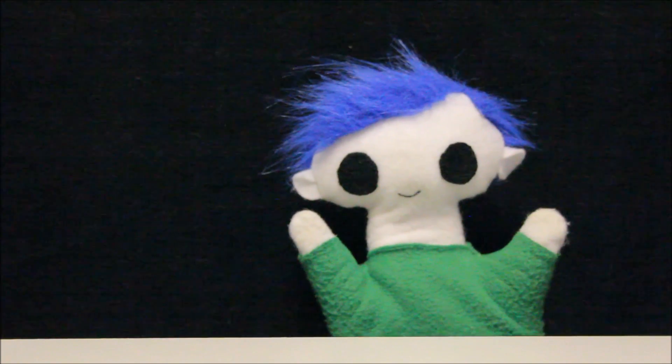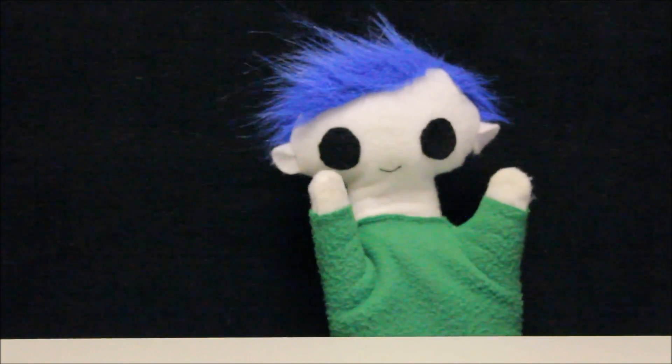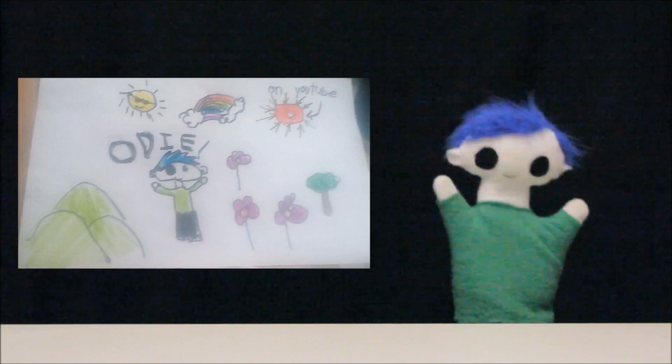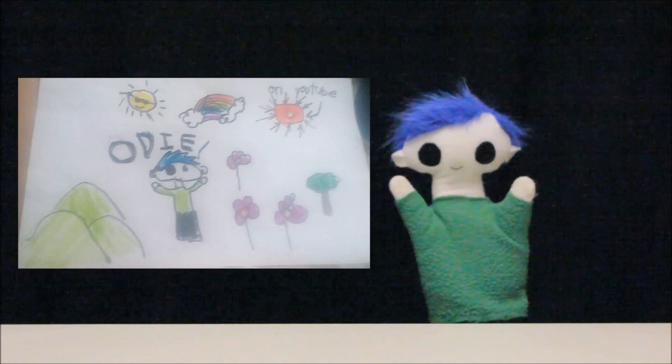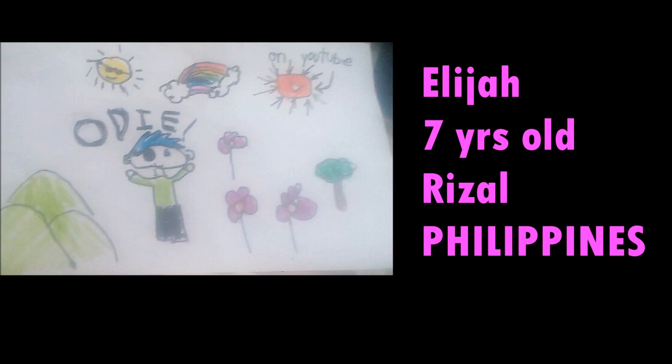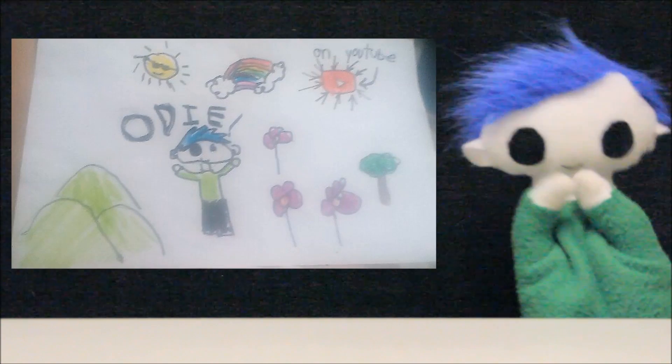Odie, did you get a drawing from a friend? Wow! What a great drawing! Let's find out who it's from! This amazing drawing is from Elijah, he is 7 years old, and lives in Rizal in the Philippines. Thank you Elijah for your awesome drawing!